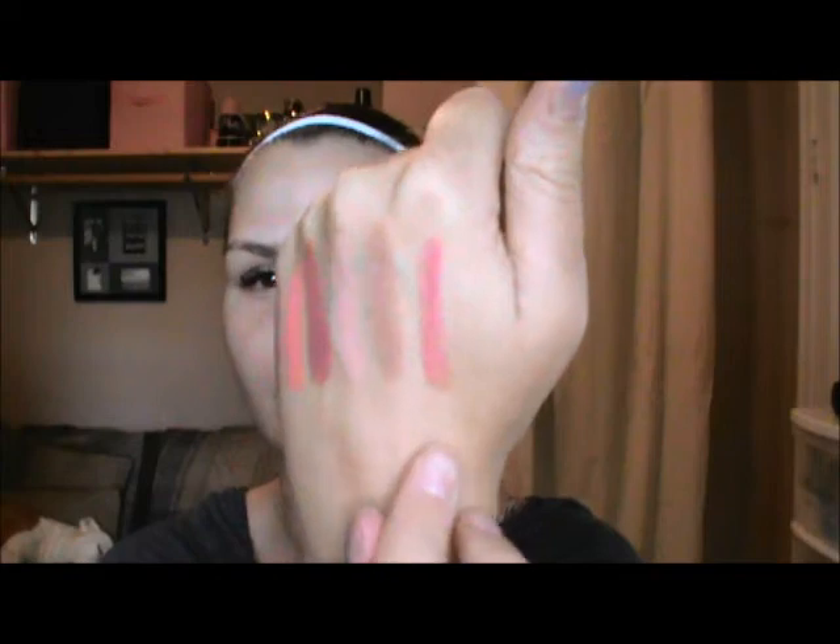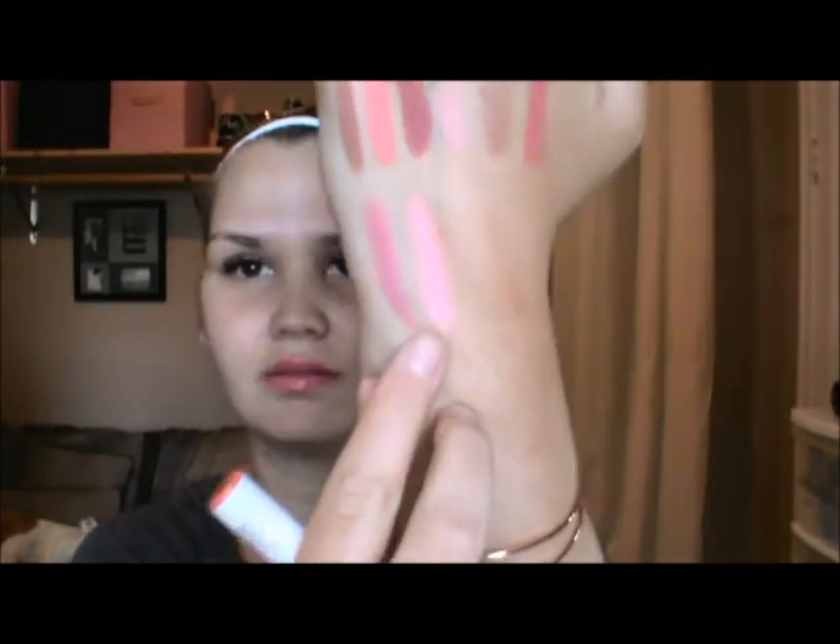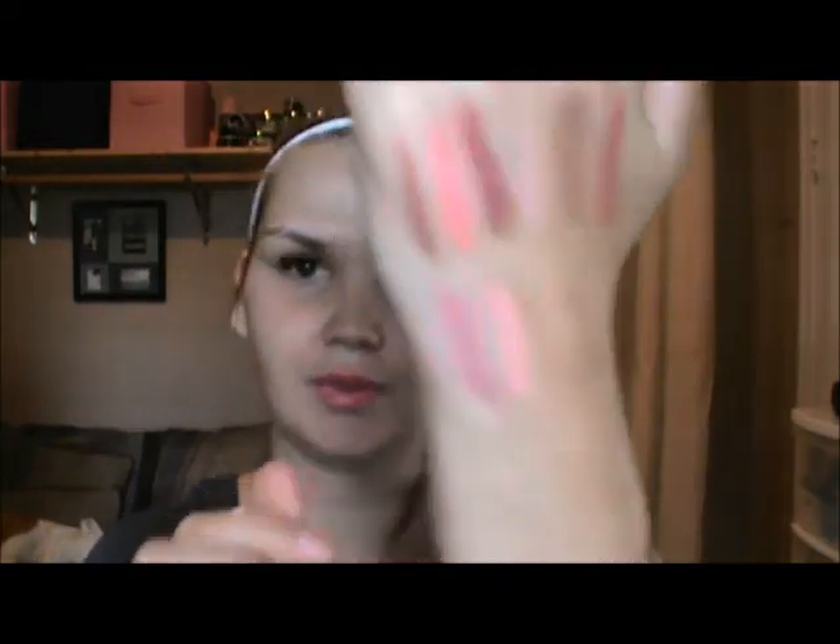Juice Bar is a sheer. Next is Westy — definitely darker than I was expecting — and Westy is a matte. Then Cupid, it's another bright one and it's a little bit sticky. It's a hypergloss. They all smell like cake — this is crazy.